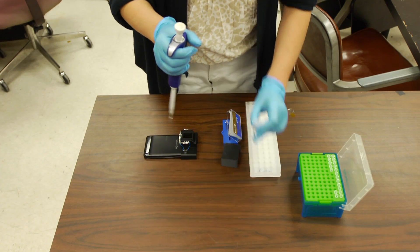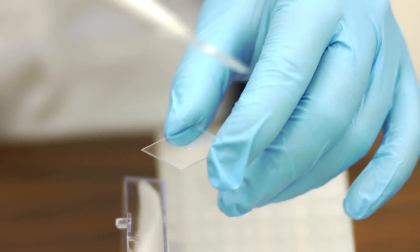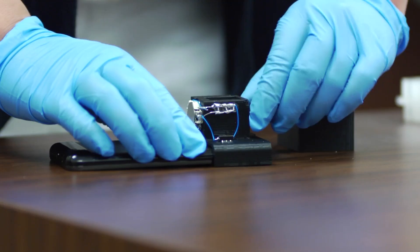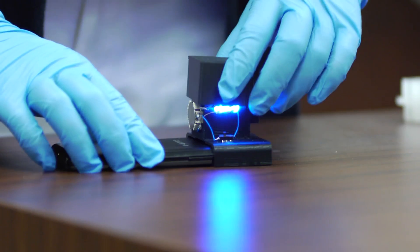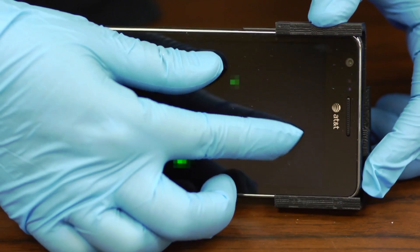Our recent work used special microfluidic devices that had surface chemistry on them to specifically capture E. coli, and image and quantify them using a cell phone attachment. We've used the cell phone itself, which already has a lot of the hardware and software required for capturing such images to quantify E. coli particles.